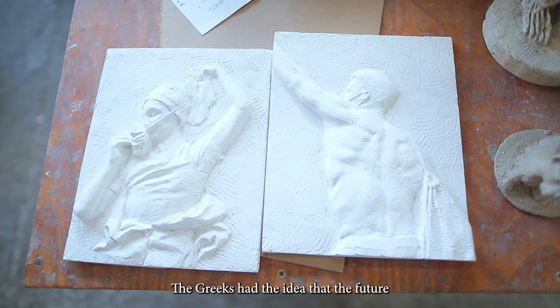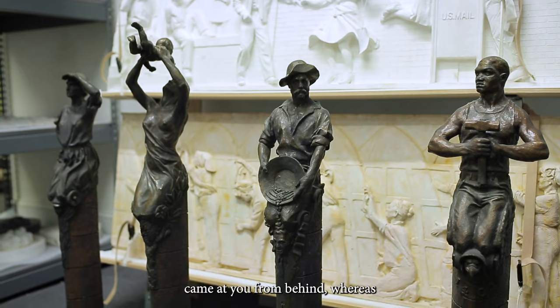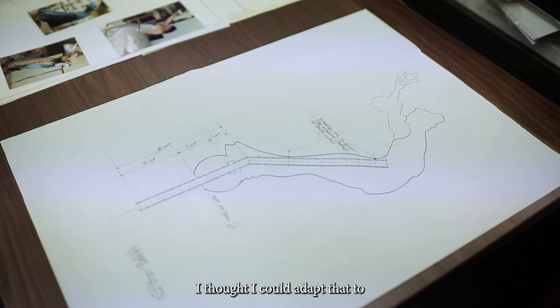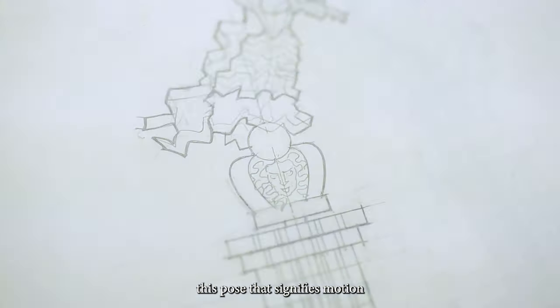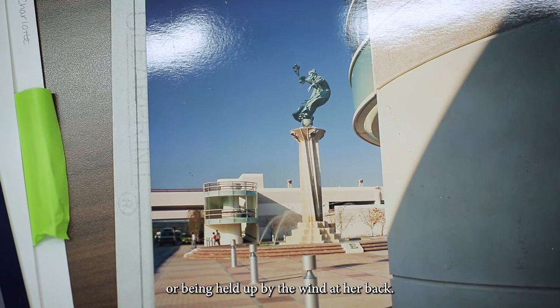The Greeks had the idea that the future came at you from behind, whereas today we think the future's out in front — we can see it. I thought I could adapt that to this pose that signifies motion, or being held up by the wind at her back.